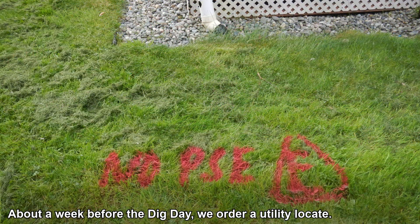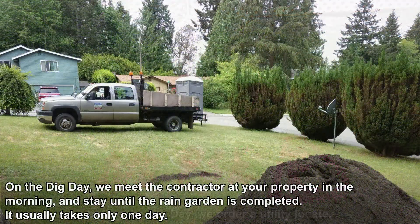About a week before the dig day, we order a utility locate. On the dig day, we meet the contractor at your property in the morning and stay until the rain garden is completed. It usually takes only one day.